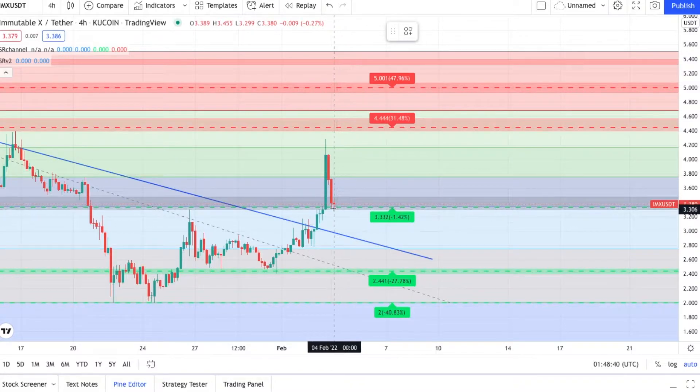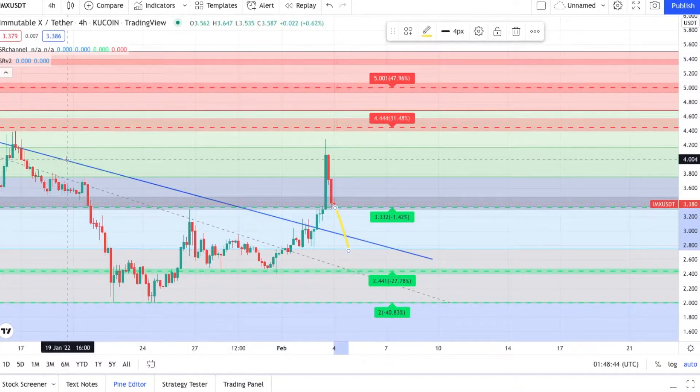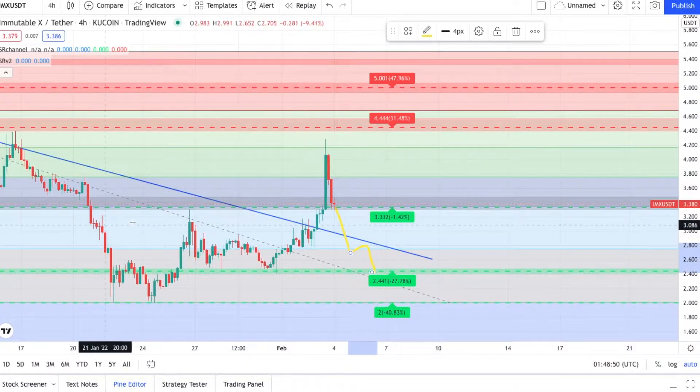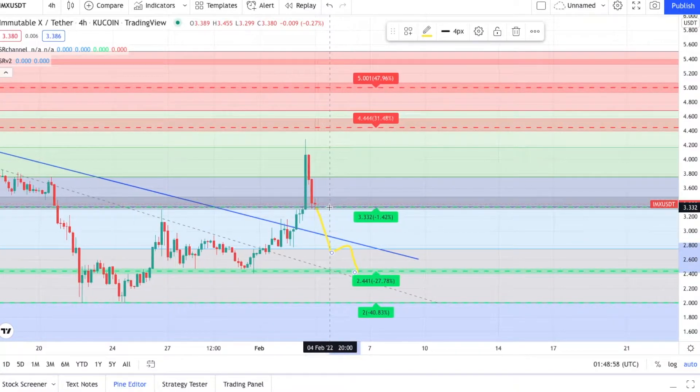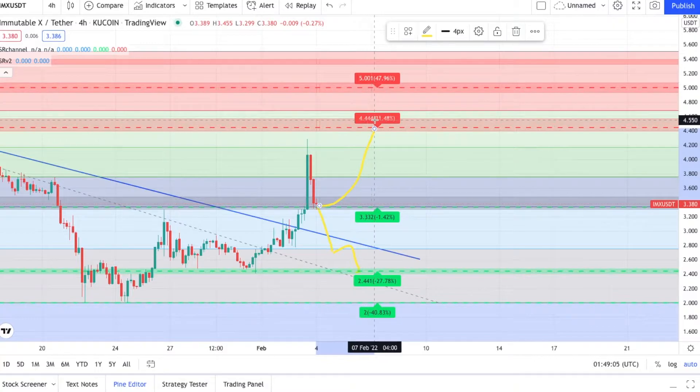I don't think you'll fall below this. If you fall below this, it's going to fall down to the 0.786, and then you'll be falling back into this downtrend. If that happens, that's the worst-case scenario, and your entire bullish movement right here is gone. Best-case scenario is you bounce off the 0.618 support at $3.33 and work your way up to $4.44.